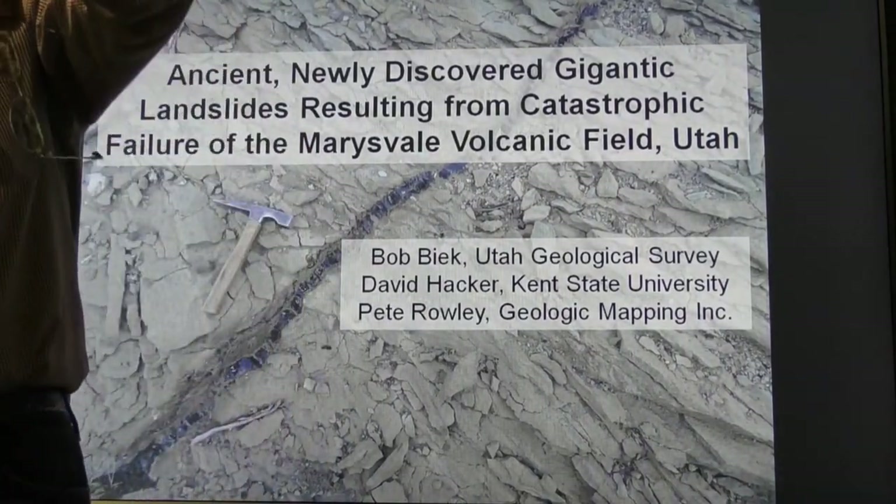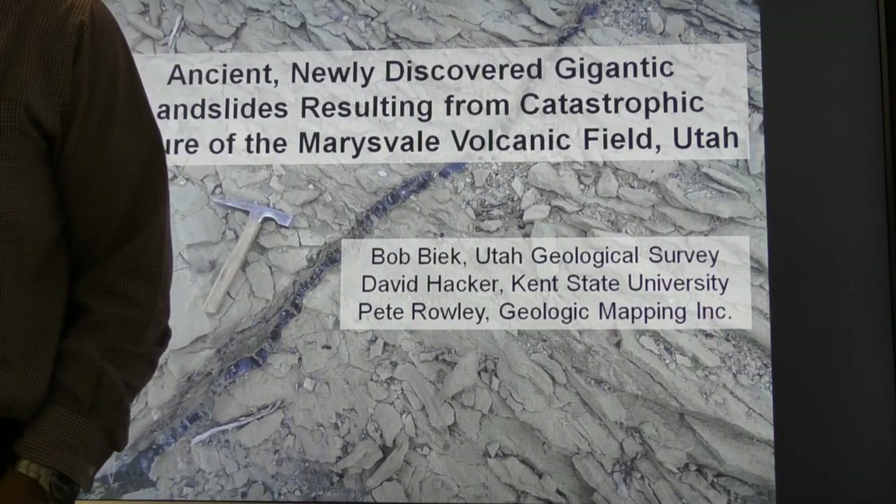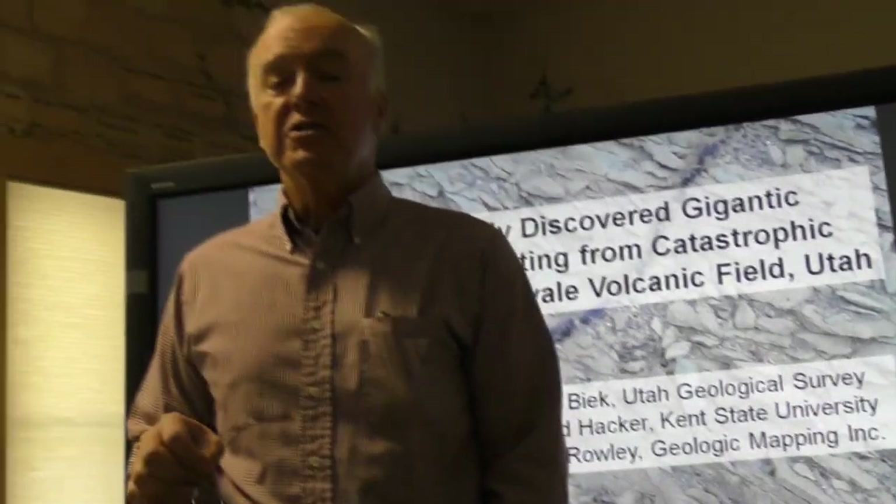Good afternoon, everybody. It's about 12:30. On behalf of the Senior Center and the Geologist at Jackson Hole, welcome here. It's my pleasure to introduce briefly our speaker, Bob Geek from Utah Geologic Survey. He spoke with us last night about these three enormous landslides that he and others have discovered in their mapping and analyzing in south-central Utah, and he's going to further that discussion here today. He also has some really neat rock samples from various parts of these landslides.